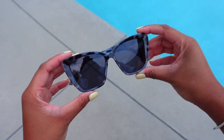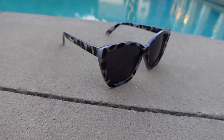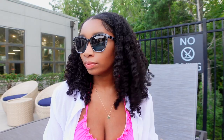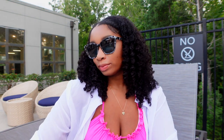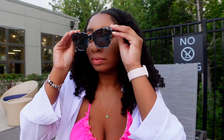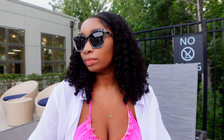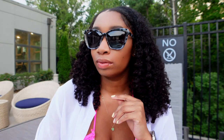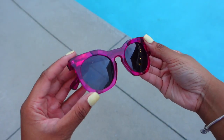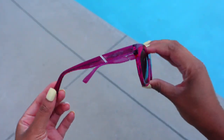First, I have the Rockstar Cat Eye in black tortoise — this is my favorite pair they sent to me. I love the shape of them and how they look on my face; they really flatter my face shape. I do have a round head but these sunglasses look so good and they complement my skin tone. Here's the second pair Aeolia sent me: the Horizon Brown Purple sunglasses.